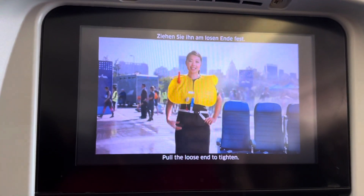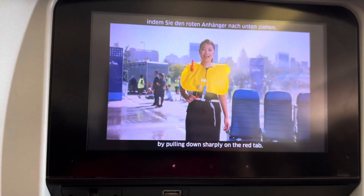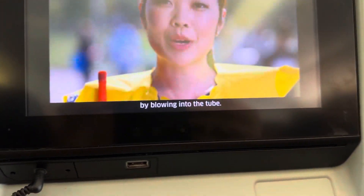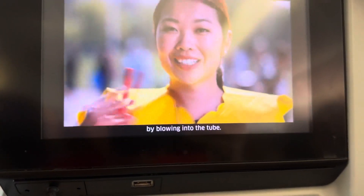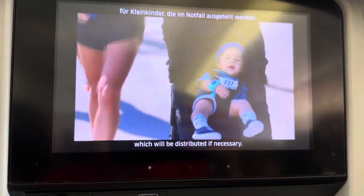Pull the straps tight. Inflate your vest at the edge of the aircraft by pulling down sharply on the inflation tabs. You can also inflate the vest by blowing into the mouthpieces. The vest also has an automatic inflate light, which will activate if necessary.